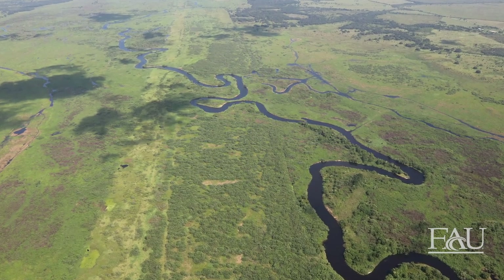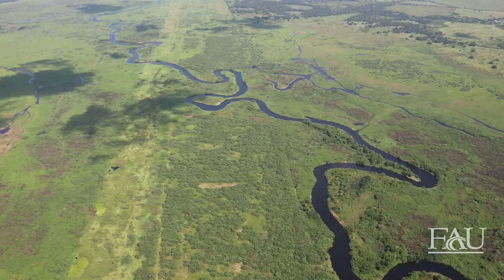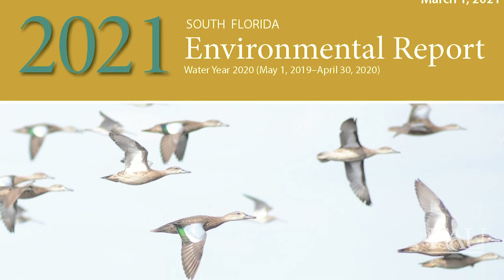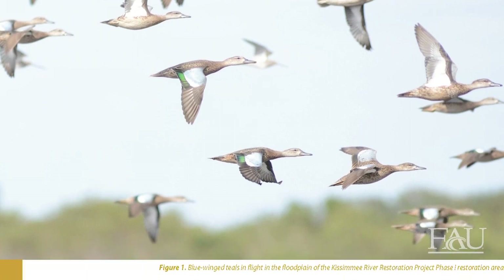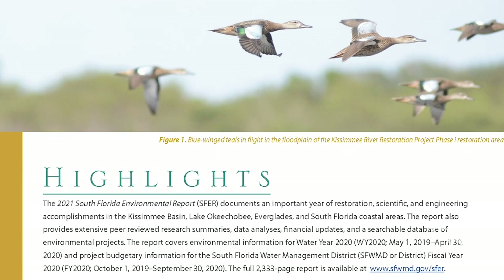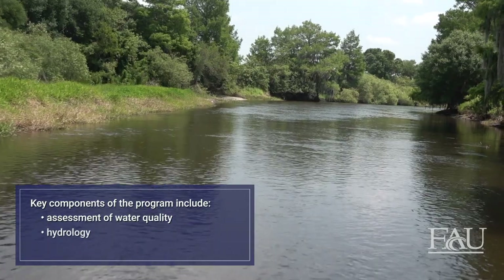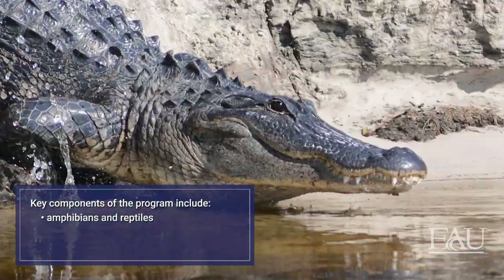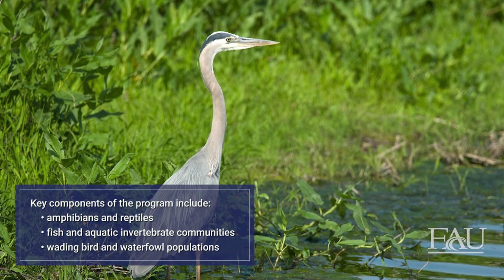All aspects of the restored river and floodplain are being monitored to better understand the success of the restoration project. The South Florida Water Management District's scientists have developed a comprehensive restoration evaluation program with 25 expectations that include physical, chemical, and biological attributes monitored as metrics of success. Key components include assessment of water quality, hydrology, river channel, floodplain vegetation, amphibians and reptiles, fish and aquatic invertebrate communities, and wading bird and waterfowl populations.